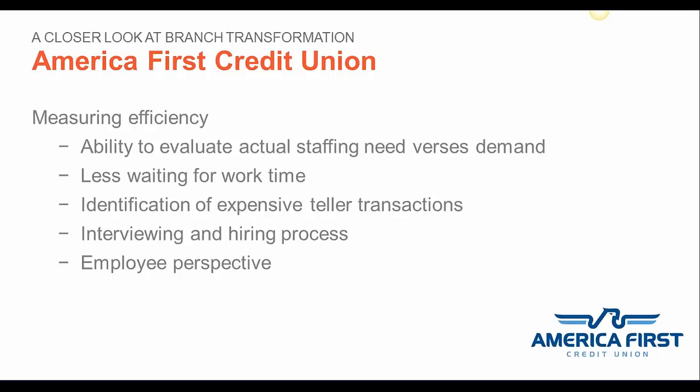When looking to hire for a teller position, we can visually identify branch needs. We sit down as a leadership team and review FMSI to determine future employee schedule needs, so we're better prepared to identify candidates that will best fit our requirements. Employees are more engaged because there is less waiting-for-work time. Our brick-and-mortar locations are open from 9 to 6 and our grocery store locations from 9 to 7. Since starting with FMSI, we've found we are opening and closing branches with fewer employees, and staff have appreciated starting later and finishing earlier.